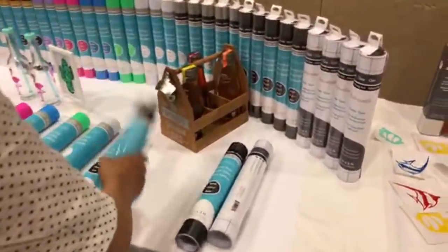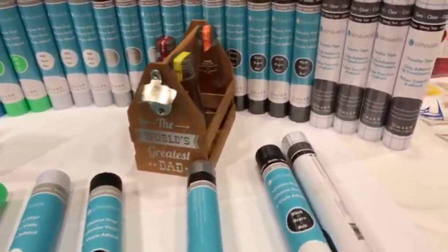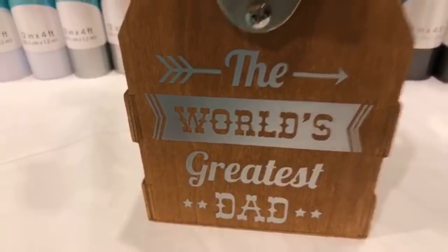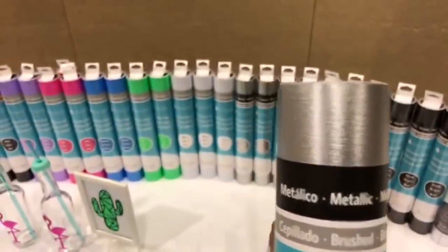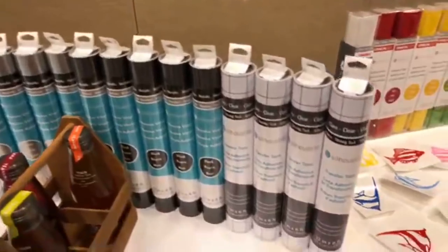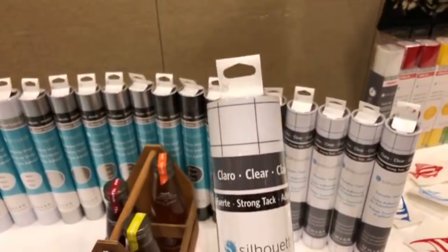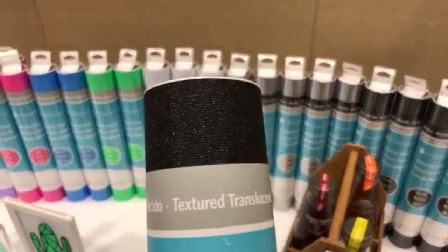On top of that, here's a couple of new Silhouette metallic vinyls — that's really, really beautiful stuff. Here's an example of something they cut. This one looks like stainless steel — it's a silver. Here's the black version of it. They're also coming out with transfer tapes.